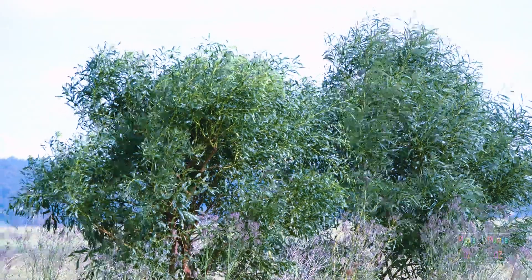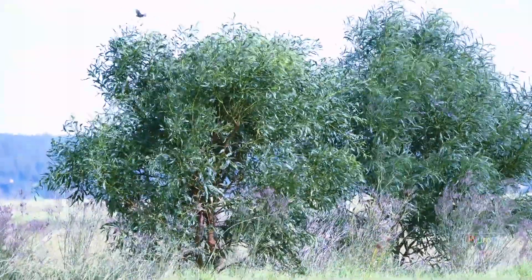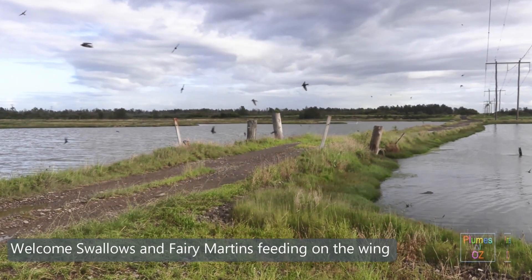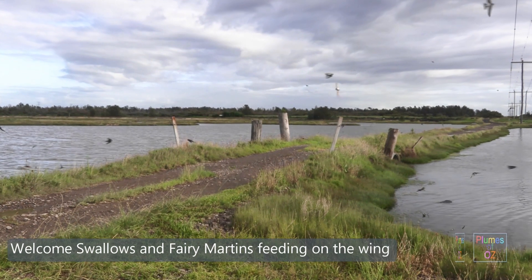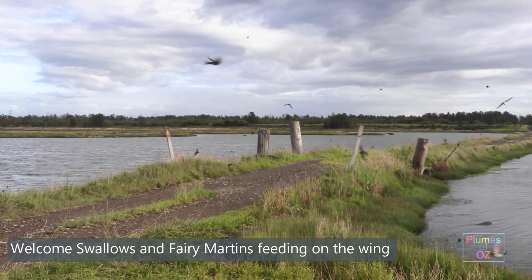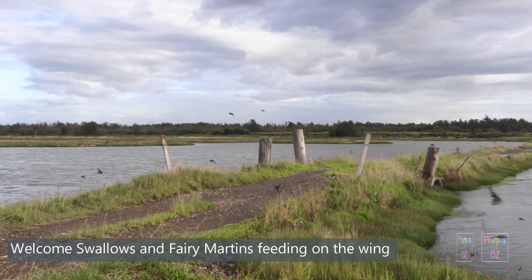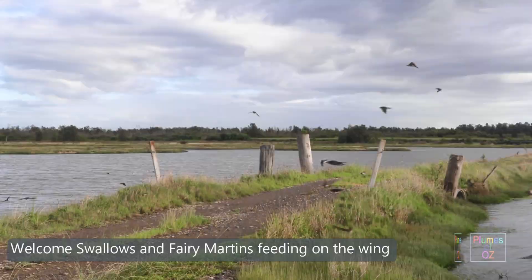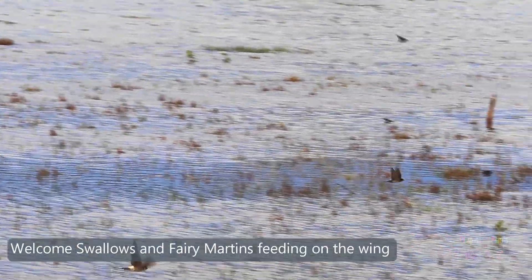All the Hirundinidae have a very similar feeding pattern and are often found roosting and feeding in the same vicinity. Here is a large flock of Hirundinidae, mostly Welcome Swallows and Fairy Martins. To tell the difference in flight, look for the pale or white rump — this is usually a martin, and if it has a tan head, it's a Fairy Martin.